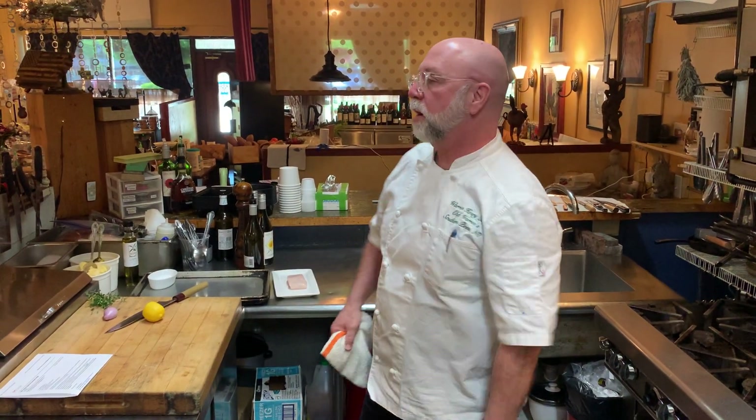And action! Welcome to another episode of Let's Cook with Warren, and today we'll cook with Warren.